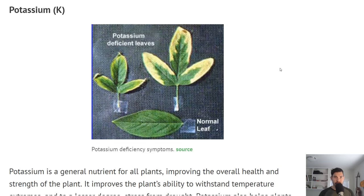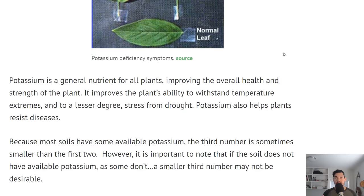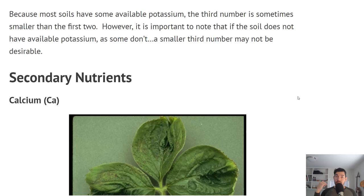Potassium. Here is an example of a normal leaf versus potassium-deficient leaves. You can see this yellowing start to creep in from the outside of the leaf towards the interior — that's a very clear symptom of potassium deficiency. Potassium is a general nutrient for all plants, improving overall health and strength. It's a temperature regulator, helps the plant withstand temperature extremes, and also helps resist diseases. Most soils have a good amount of potassium, so the third number is sometimes smaller.